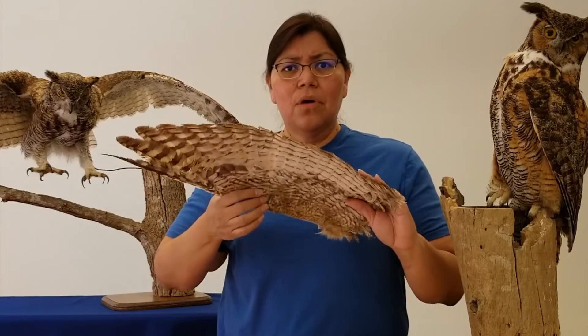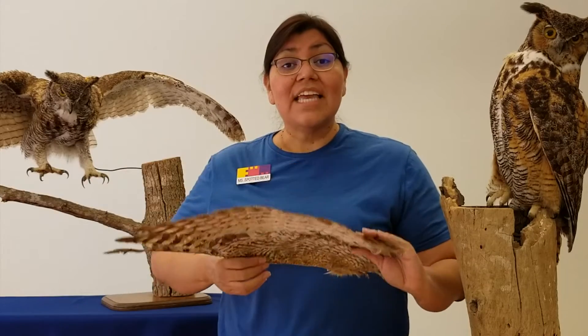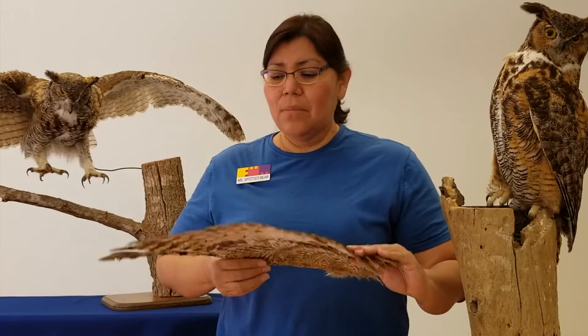Now, why would that be helpful? Well, that's so whenever he's ready to hunt, he can fly down and sneak up on his prey. They won't hear him coming.